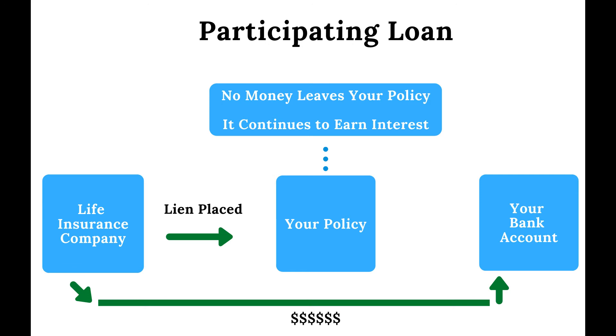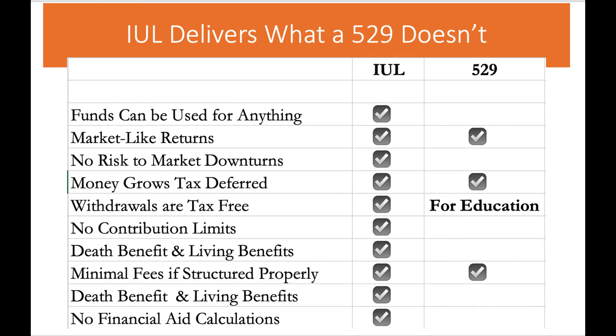An IUL contract can be used for educational purposes or for anything. You get market-like returns with no risk to stock market downturns. Your child's money grows tax-deferred and withdrawals are tax-free as long as they take participating loans. There are no annual contribution limits, no age restrictions, and your child will get a death benefit and living benefits. Life insurance is based on risk, so the chances of a young child dying are very low — thus, the cost of insurance is extremely low for children and the fees are limited if it is structured properly.